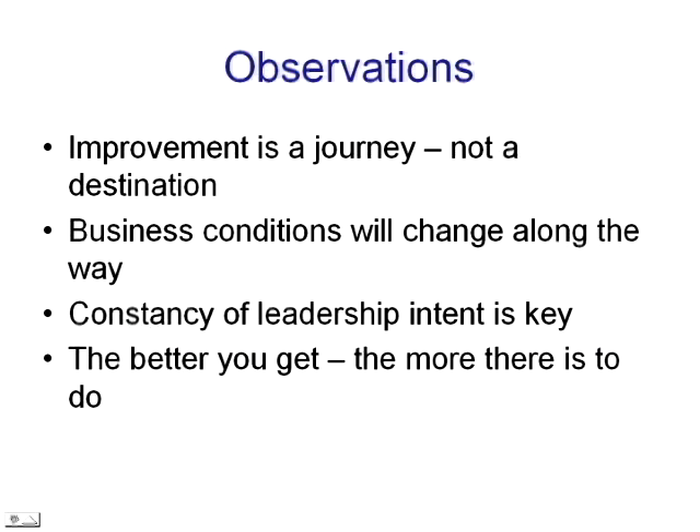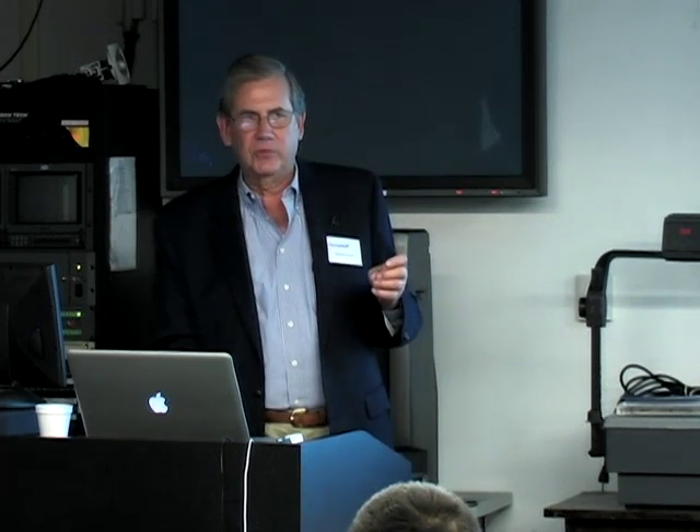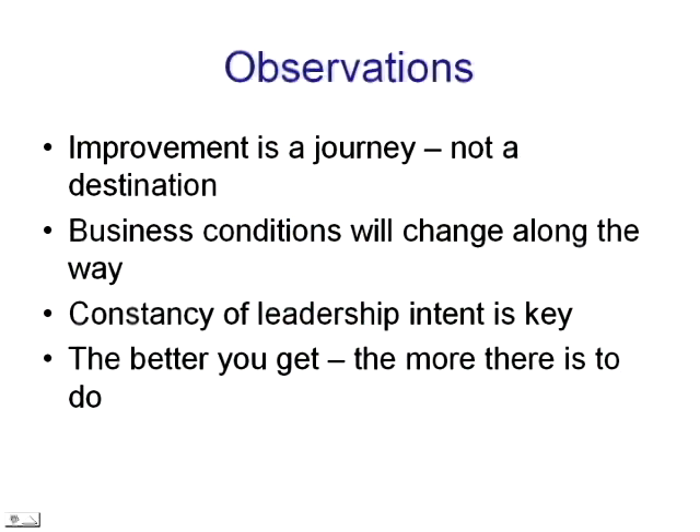Finally, observations: this is a journey — a five-year journey that continues. Business conditions do change along the way and force you to adapt. But as long as you have a constancy of leadership intent — leadership in agreement that change to improve customer satisfaction and business performance is essential — that helps deal with all the changes in business conditions and competitive dynamics, because your competitors are getting better all the time. Staying still is really not an option. The better you get, the more there is to do. I'd like to ask if you have any questions.